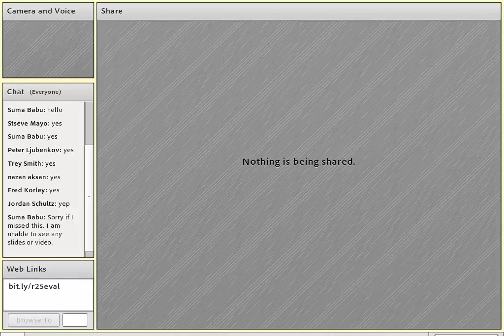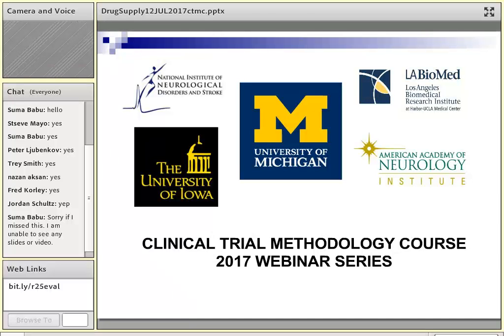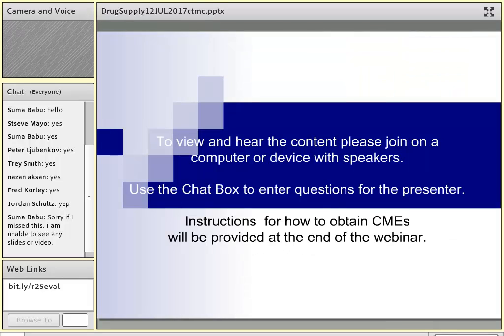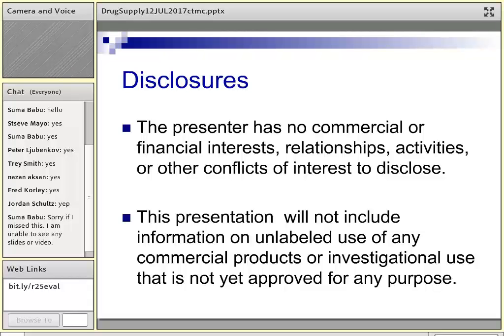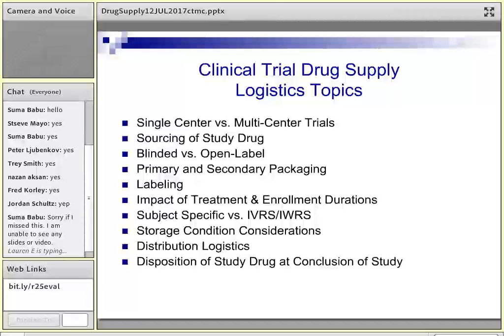Thank you so much, Pat, for joining us today. I'm going to share the slides and you should be able to browse at the bottom left. I'm glad to be here. And thank you for the nice introduction, Sam. Happy to be here speaking with everybody this morning — or this afternoon here at least — and to be speaking on the subject of clinical trial drug supplies.